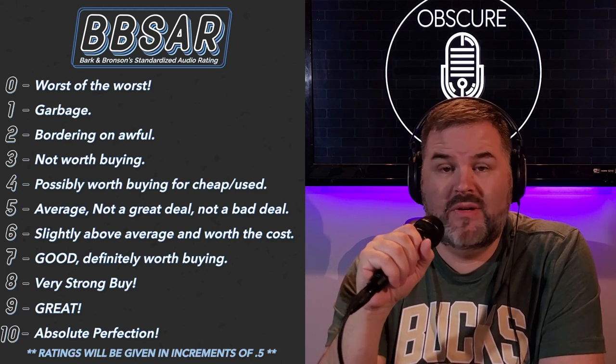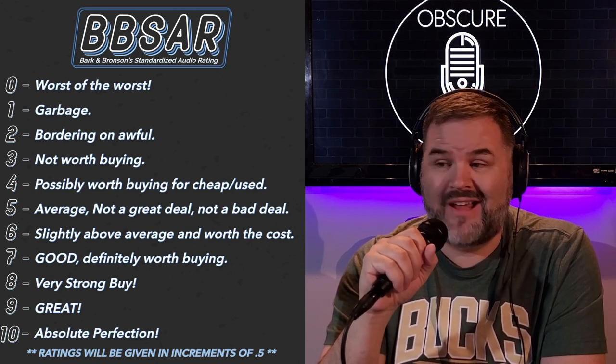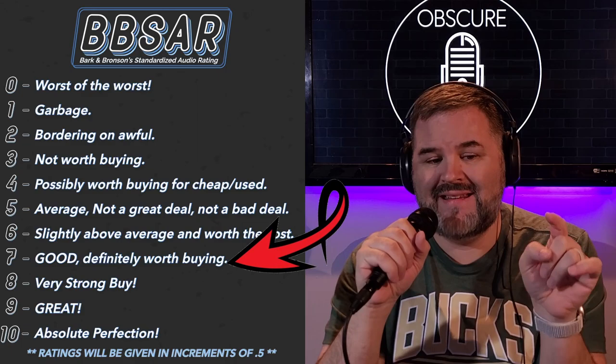Anyways, $125 bucks, Saramonic build quality — tank-like sound, very good for podcasting, very good for YouTube. This is nicer than I expected it to be. And for $125 it's going to get a seven, which is good and definitely worth buying. If it was $99 or less the score would be higher, but it is $125 — that's pushing it just a little. We do have the Dynacaster DCM3 at $99 and DCM6 at $150. For this to be $125, I think you've got to perform on a stage to make the money worth it. I think this is a killer vocal mic for live performances.